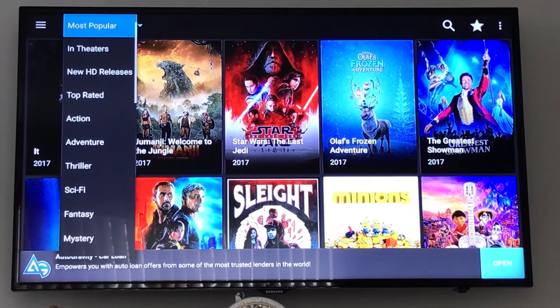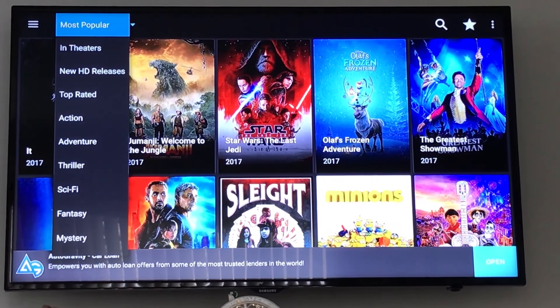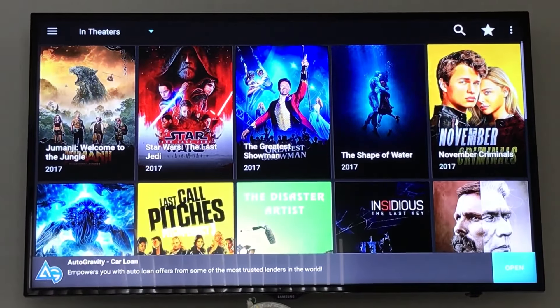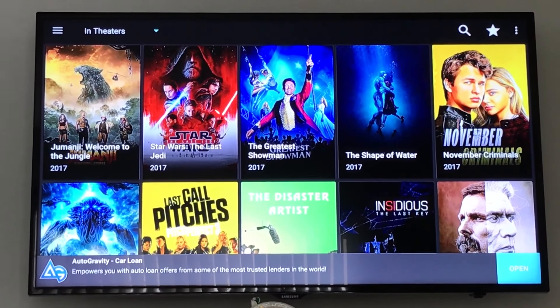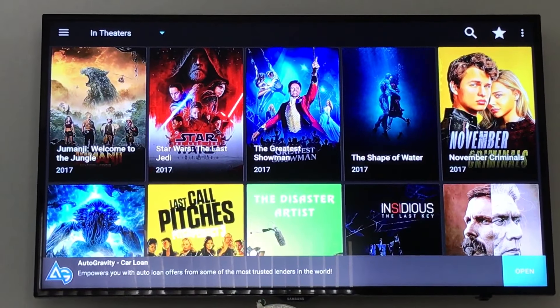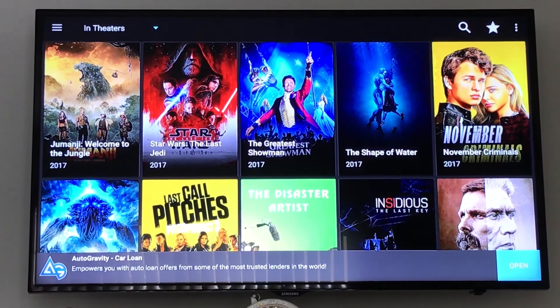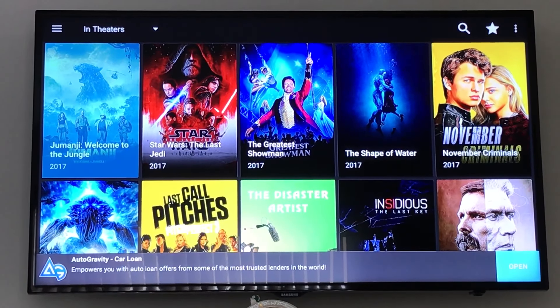On Terrarium TV, to get to the movies that are still in theaters, you have to click the arrow up top and make sure it's selected to 'In Theaters.' These movies will either be out on DVD, near the DVD release, or are literally just in theaters.